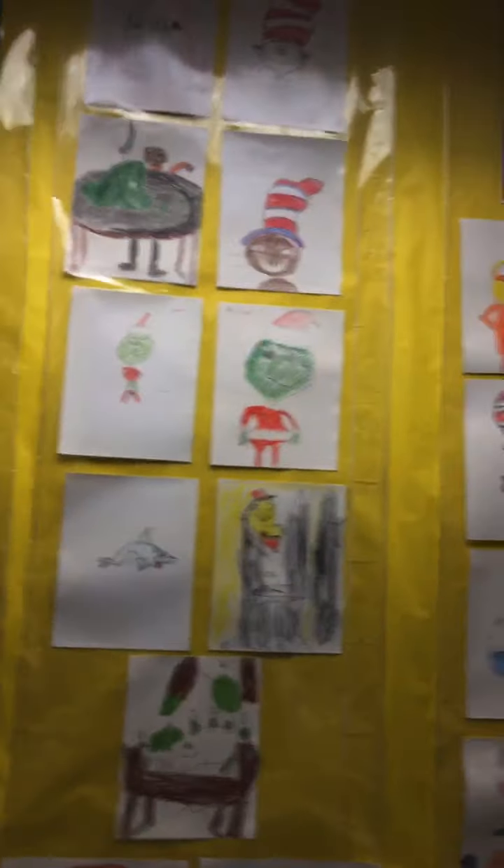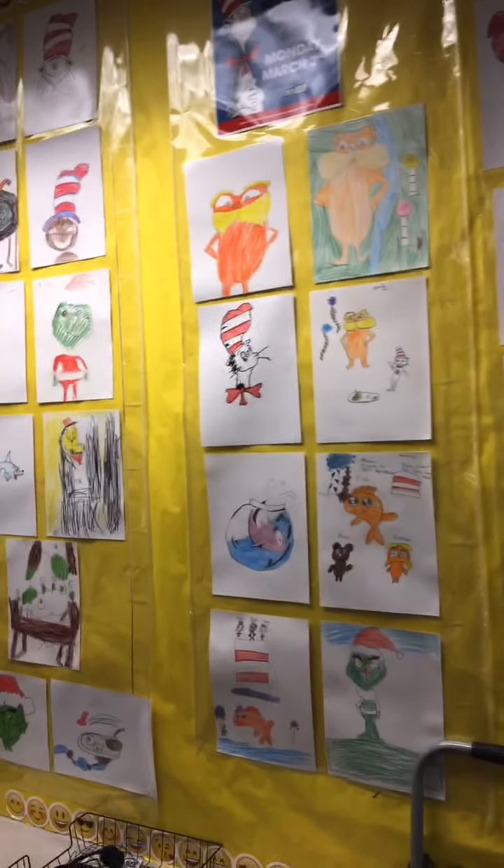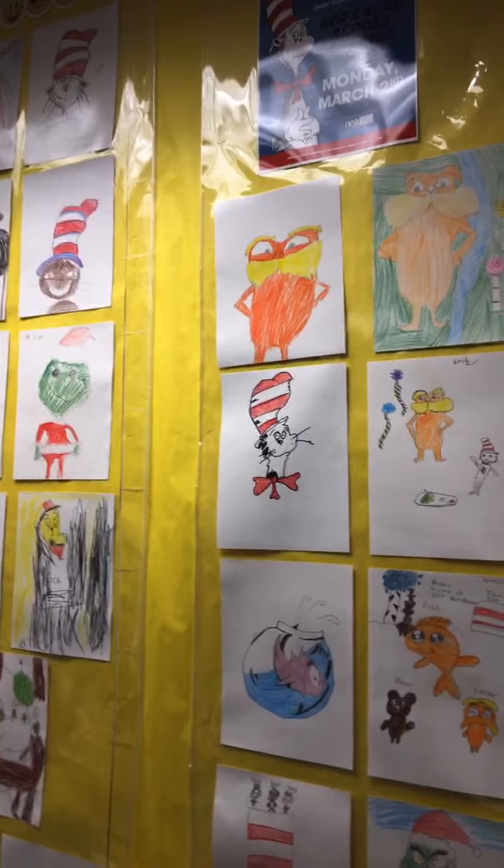Last couple of weeks ago, we celebrated Dr. Seuss' birthday — Ted Geisel. And as you guys can see, we duplicated some of his artwork.